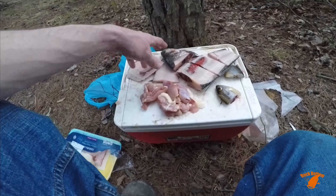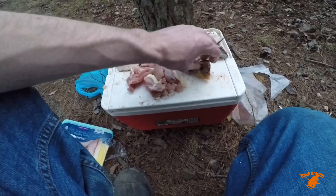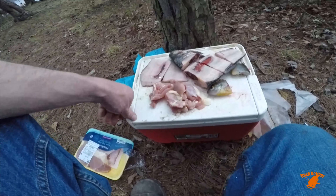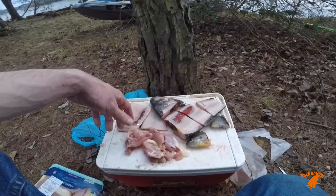Tonight I've got a variety I'm going to be throwing out. I've got a little bit of gizzard shad, some bluegill, chicken, and I've also got a sucker in the cooler I'll cut up later tonight. So let's get baited up and see what happens.